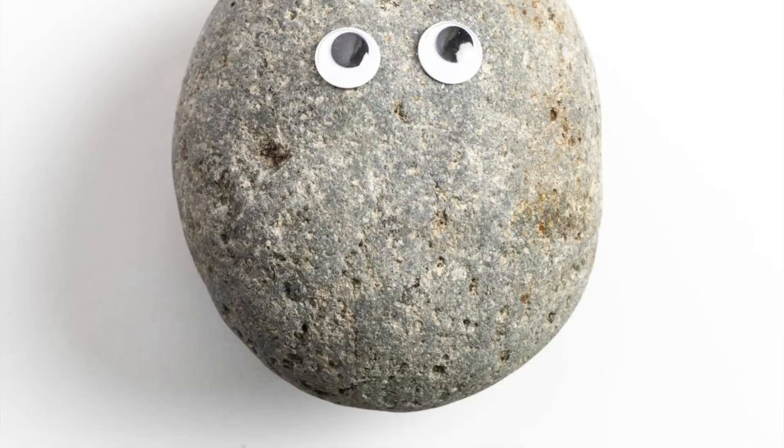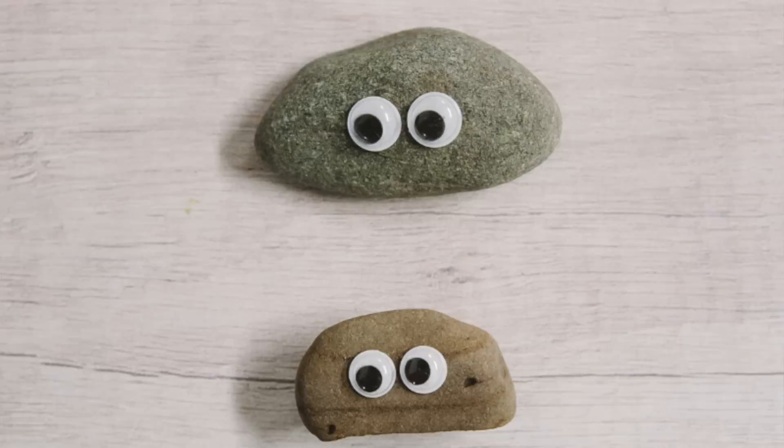It was crazy to people how this strange idea could be so successful. Gary came up with the idea in a bar while listening to his friends complain about their pets, and this gave him the idea for a perfect pet — a rock. A rock would not need to be fed, walked, bathed, or groomed, and it would not die, become sick, or be disobedient. He said they were the perfect pet.